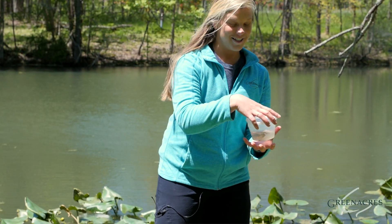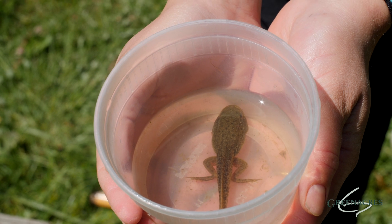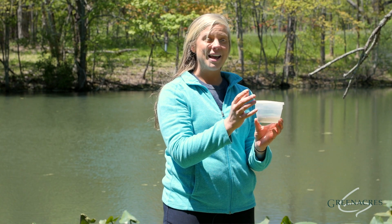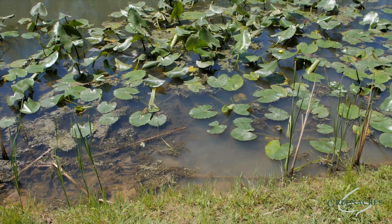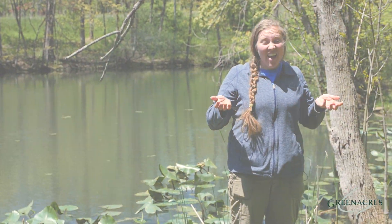Our third stage is this humongous tadpole. We actually call this a froglet at this point because it has back legs and the front legs are just about to poke out. Their tails start to get shorter and their body elongates. You can tell they're almost ready to make that final transition to a frog. These froglets hang out around the edges of the pond just until they are ready to become a fully fledged frog.